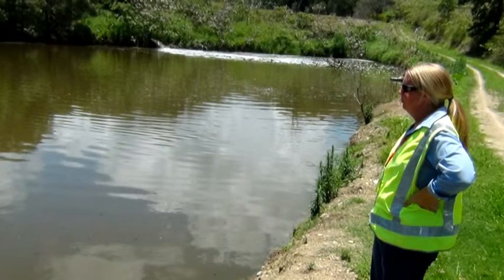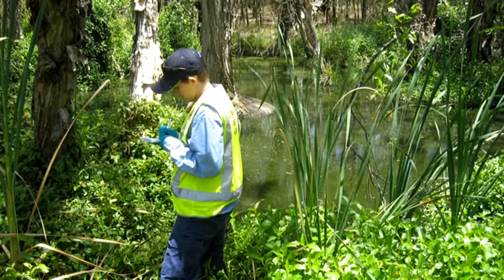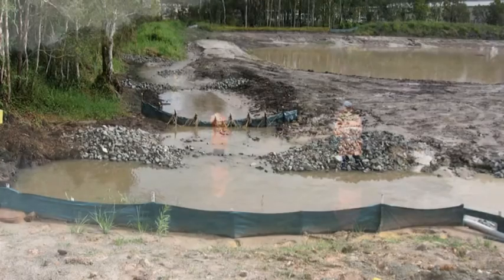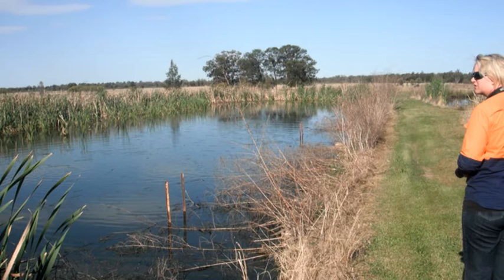So when we grant a licence, the department will impose conditions that set outcomes that the client must achieve. We will no longer impose conditions that tell the client how to achieve those outcomes. For example, the department may impose a condition that contaminated stormwater must not leave a site, but it will not impose conditions that set out the design of the stormwater system needed to achieve this. That's up to the client to work out.